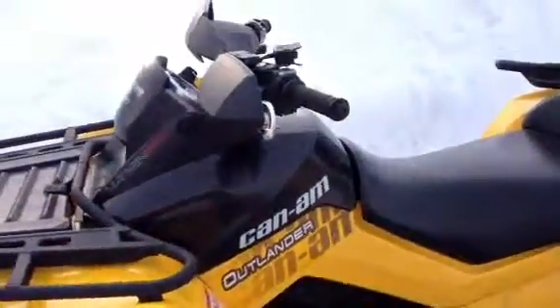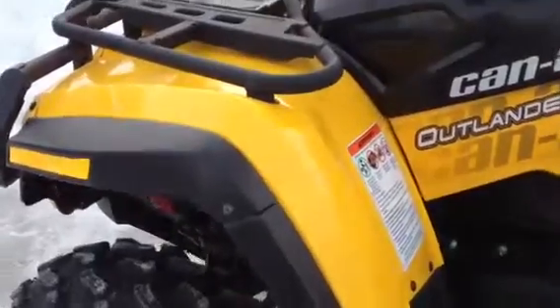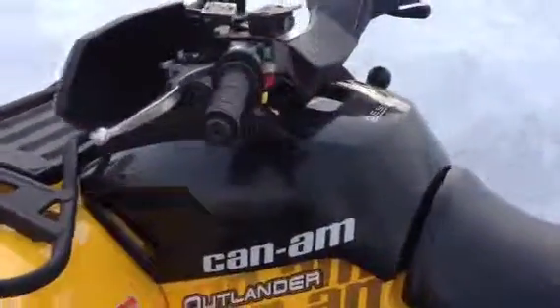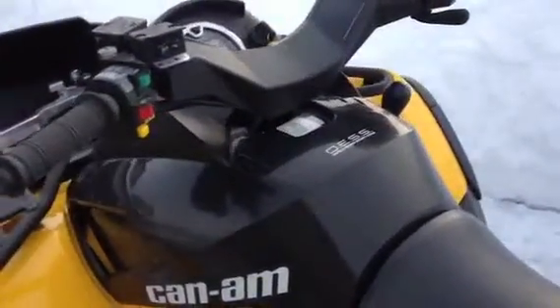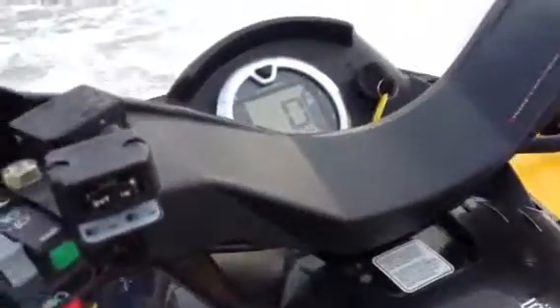Great condition up front here. The engine is running very smoothly. Premium plastics here — very mint condition. Very few scratches on the bike. You can see the odometer there.